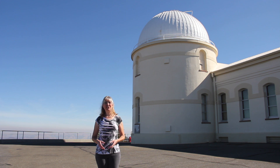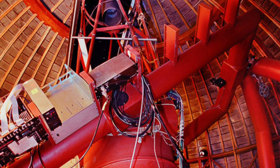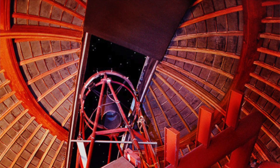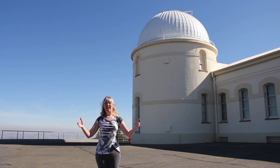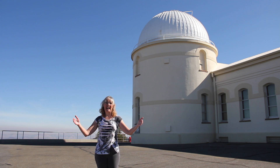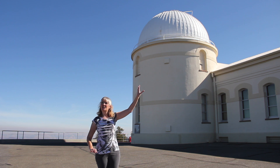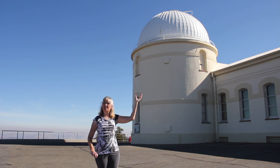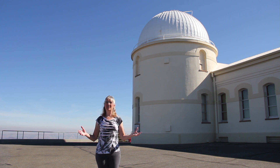The dome today houses the 1-metre Nickel Telescope — a fully modern, computer-controlled telescope installed in the 1970s, because the original 12-inch Clark refractor was just too small to be competitive for modern astronomical research. The telescope uses a mirror 1 metre or 40 inches in diameter to collect light. The dome slit opens up and the dome can rotate 360 degrees, so it can point to any object in the sky.